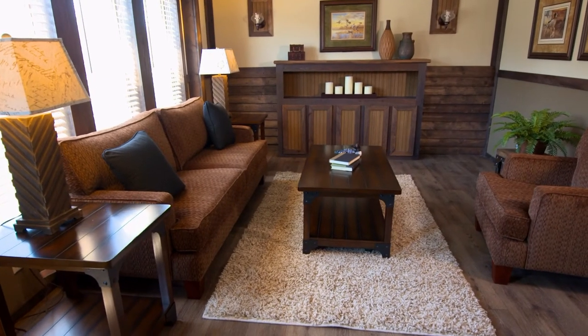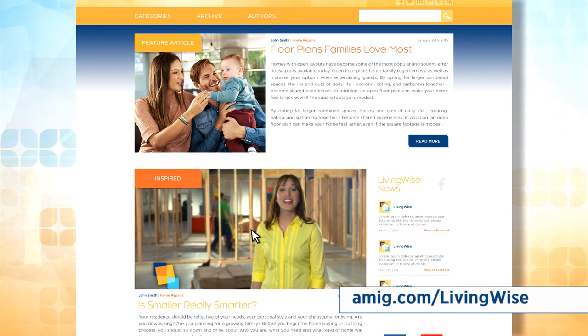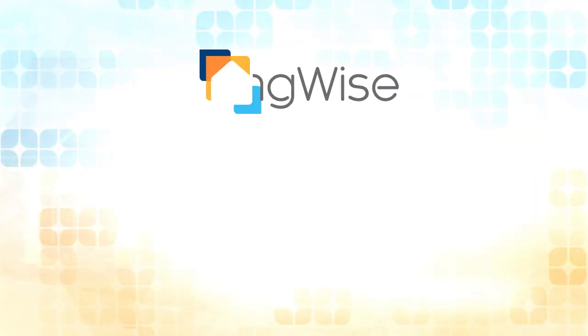The homes themselves are packed with ways to save energy. I hope you enjoyed this segment of American Modern's LivingWise. For more information, visit our blog at amig.com/livingwise. Join us for the journey.